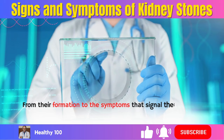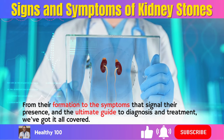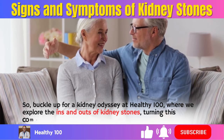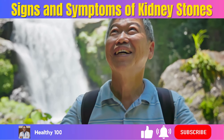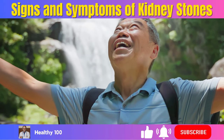From their formation to the symptoms that signal their presence, and the ultimate guide to diagnosis and treatment, we've got it all covered. Buckle up for a kidney odyssey at Healthy 100, where we explore the ins and outs of kidney stones, turning this community into a support network for kidney warriors. Stay curious, stay healthy, and let's jump into the intriguing world of kidney stones together.